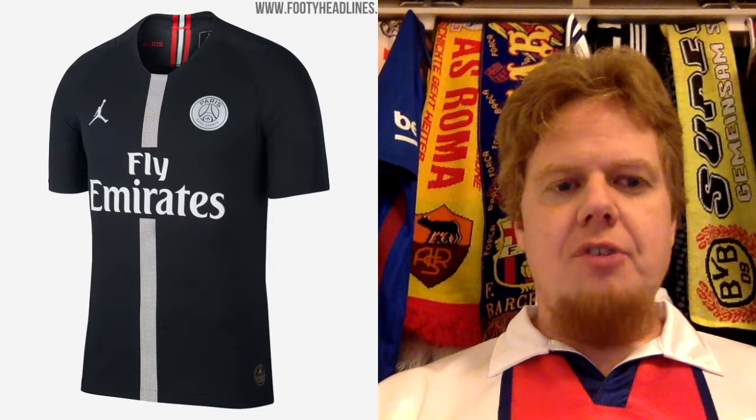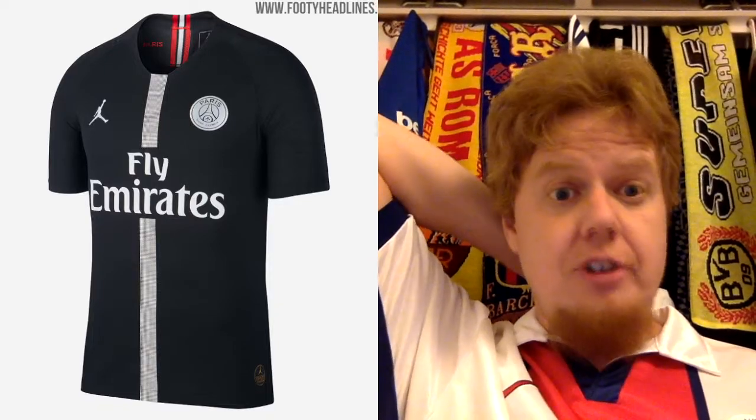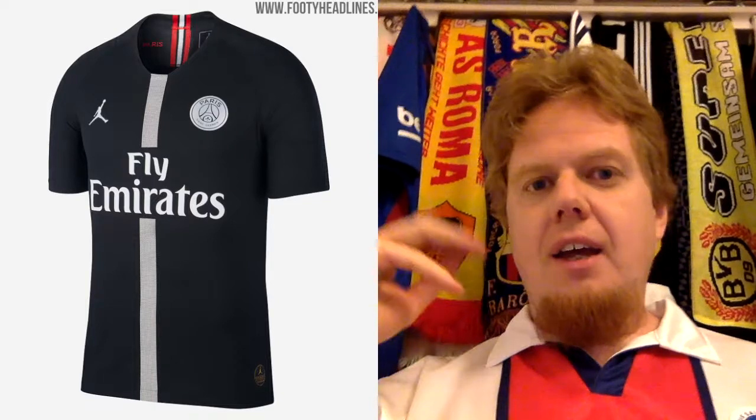I'm wearing a Paris Saint-Germain away jersey to remind you how a PSG away jersey should look. If you switch this with this, you'd get the classic PSG home jersey. But that's not what we're getting — I'm not going to talk about the regular home and away league jerseys. For that, you have to go to my league review, because in the Champions League PSG decided to do something different.